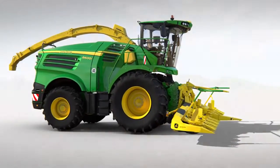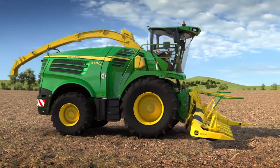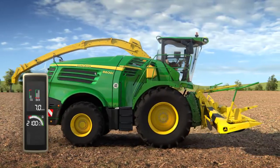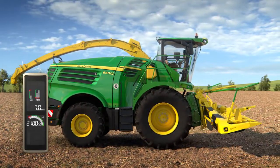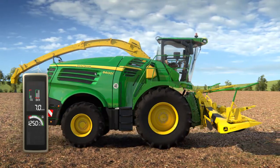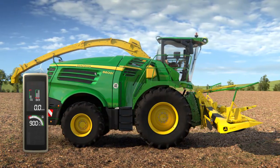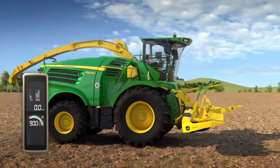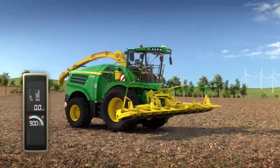Another important fuel saving addition for machines equipped with a ProDrive propulsion system is our engine speed management software. This maximizes fuel efficiency when working in light crops, turning on the headland when waiting for trailers, and whilst traveling on the road. The result is a reduction in fuel consumption by up to 18.9% when harvesting and by more than 10% during road transport.